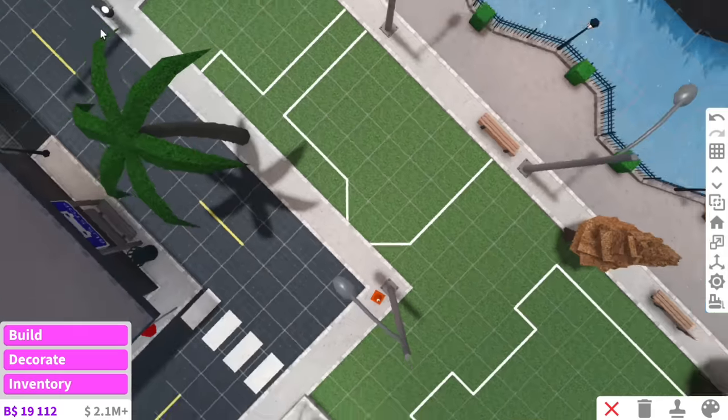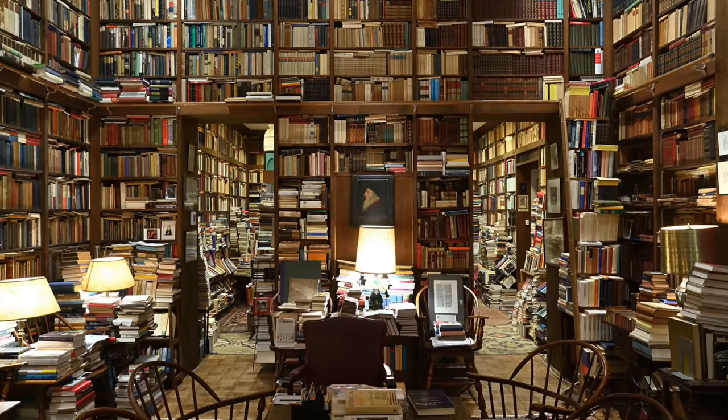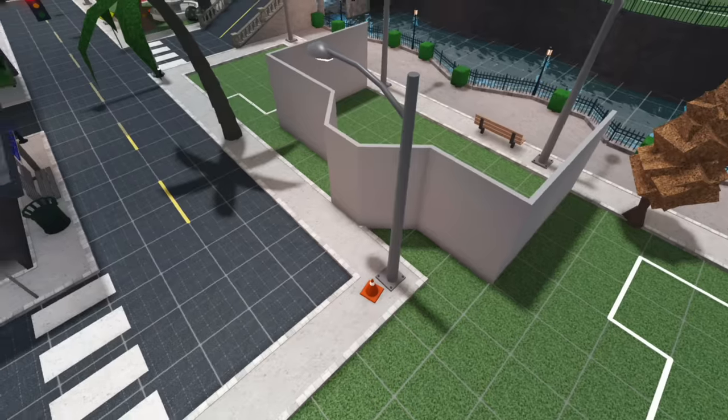I feel like we should make this bigger because right now it's kind of small. And if we're going for a library, it definitely needs to be bigger. I'll let her change it because I don't want to mess it up. I'm scared. Italic's a really good builder.